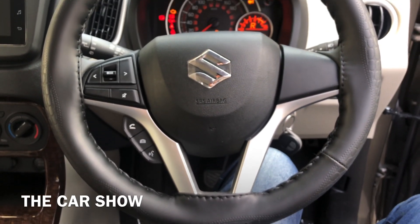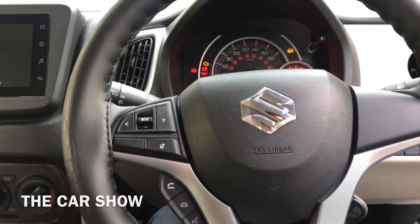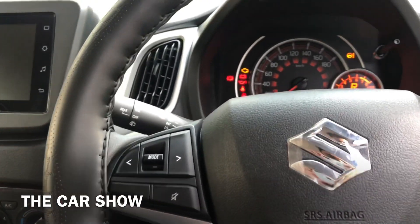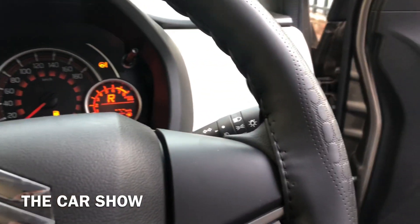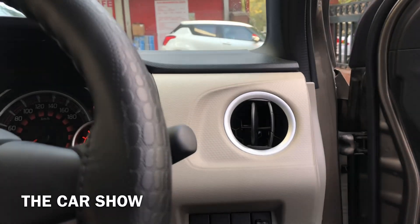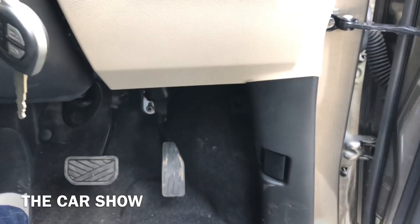इस कार के अंदर as an accessory steering cover भी डाला गया है। Steering wheel के left hand side पर आपको media controls मिलते हैं और उसके नीचे telephonic controls दिये जाते हैं। Steering wheel के पीछे left side पर wiper और right hand side पर head lamp का control मिल जाता है। AC vent की नीचे आपको headlight leveler मिल जाता है।